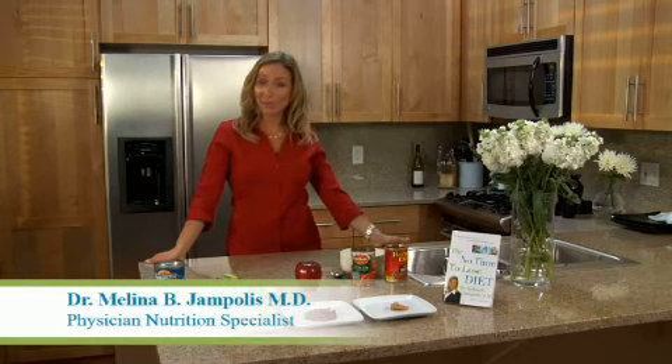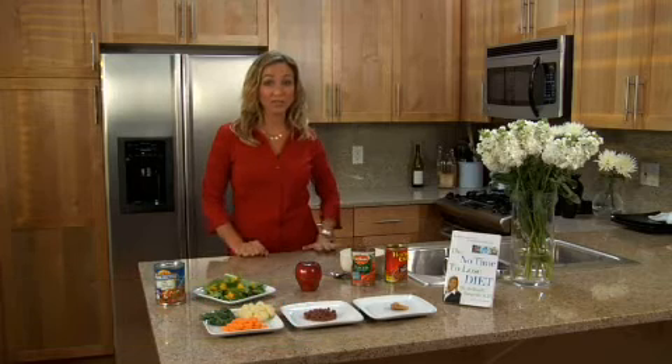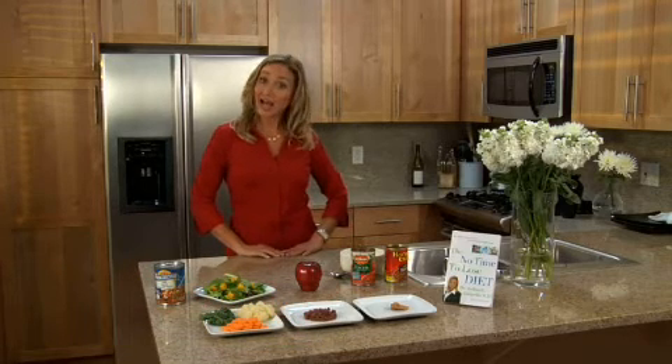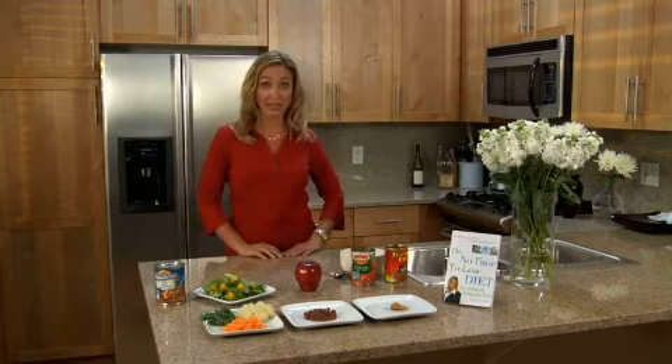Hi, I'm Dr. Melina and I'm an actual diet doctor. I work with patients just like you struggling to lose weight in the real world. I've created this series of web videos to help you design the best possible diet for your lifestyle.